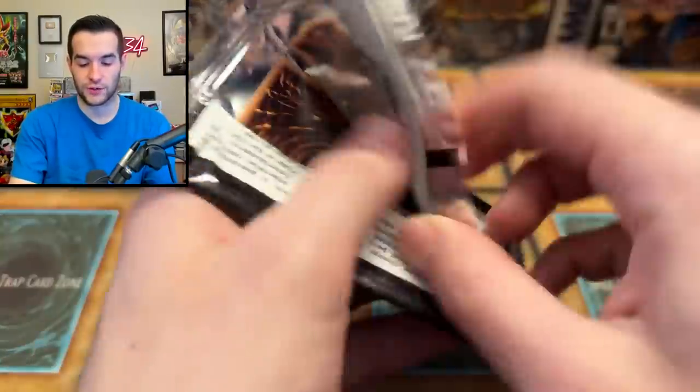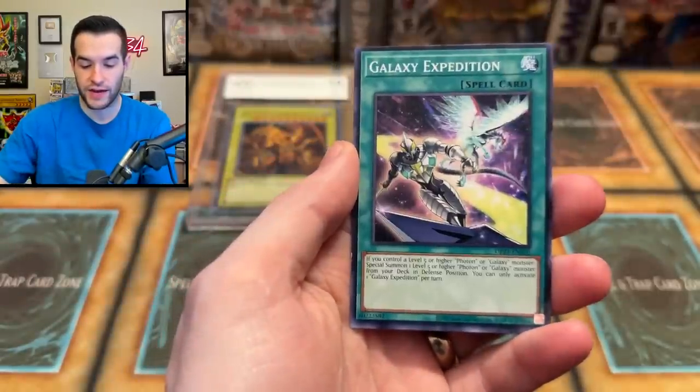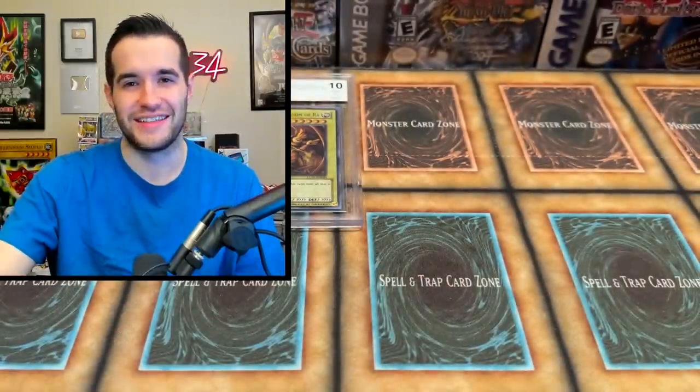I do kind of want to make this Blackwing deck. I know it's not great right now, but it's good in Master Duel and it's fun. Black Feather Counter — oh no, not again. Not the same ones.